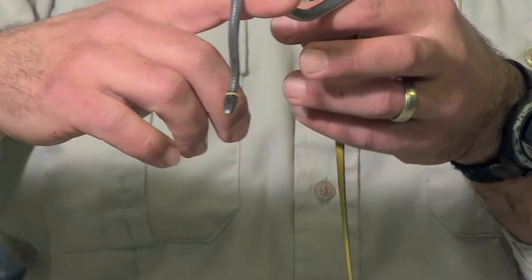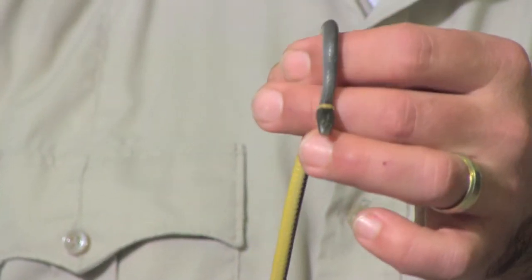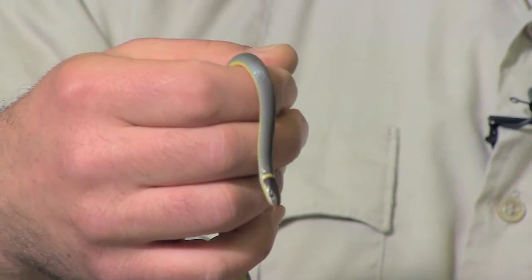One of our smaller snakes in Indiana that's very easy to identify is the ring neck snake. Ring neck snakes have basically a ring around their neck, from yellow to orange, with a yellow or orangish belly. They get no bigger than the size of a pencil and they like to eat earthworms.